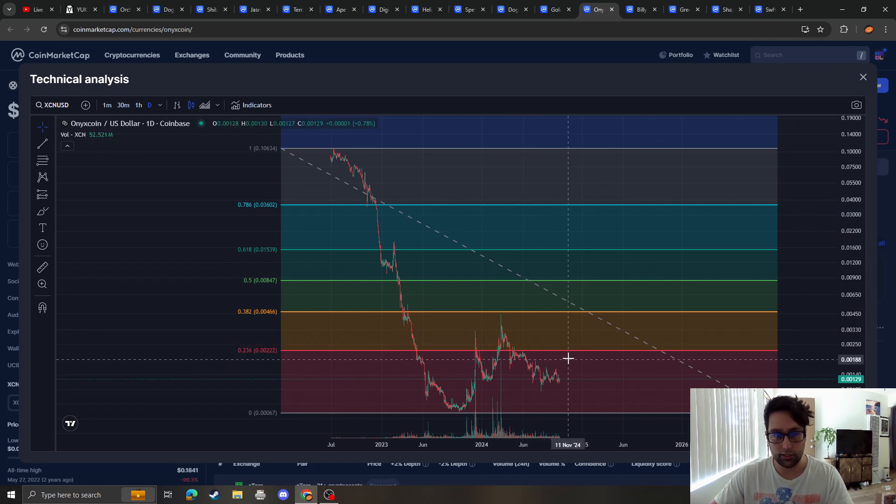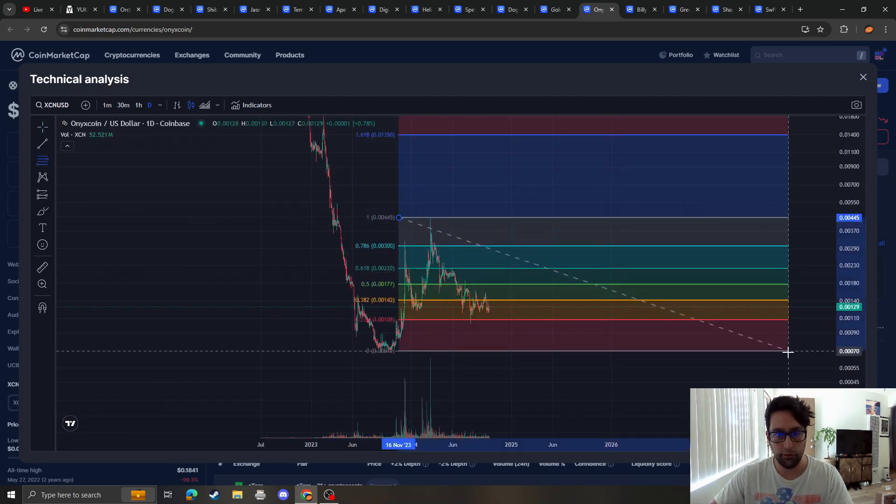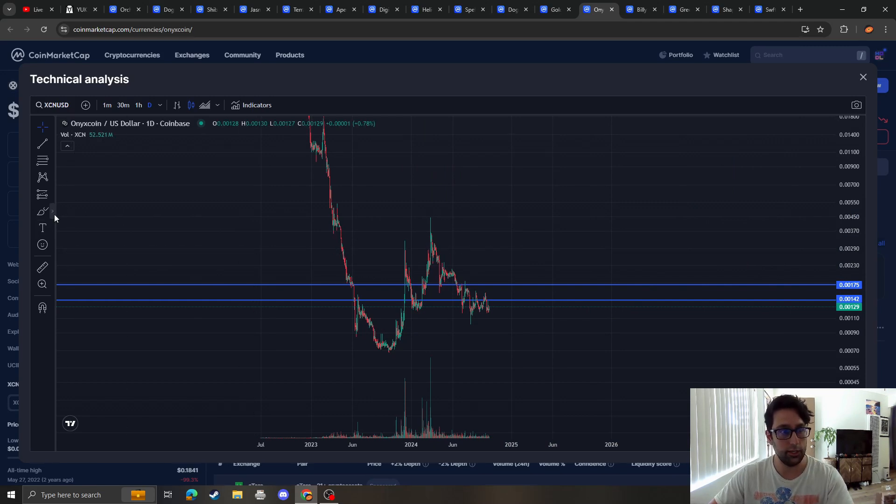In terms of resistance, going from the high to the low, we are bearish because we are under the 2.36 and the 3.82, which as of right now is around 2014 to 2017.